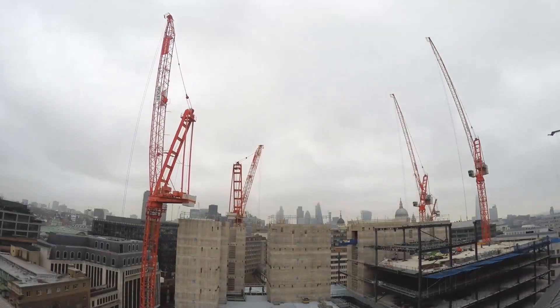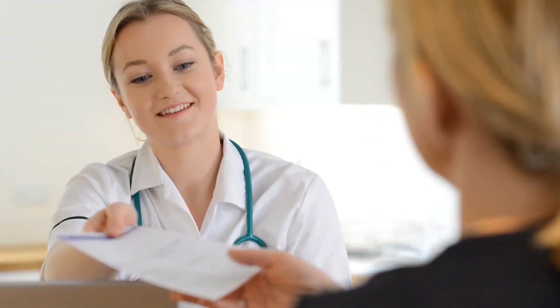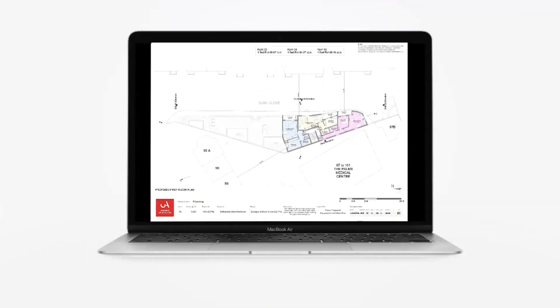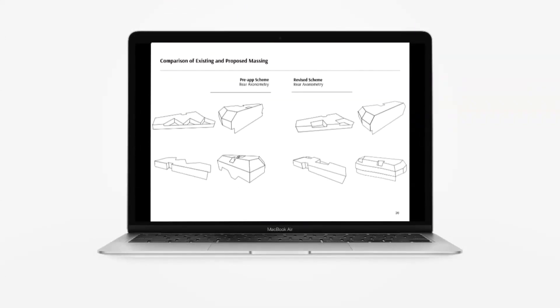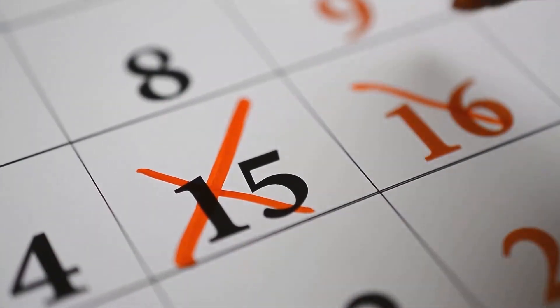For big developments, planning permission can depend on whether there are enough school places or GP capacity locally. That's why your planning application shouldn't just be a set of architectural drawings. You should also submit an evidence-packed design and access statement. Planning applications are looked at by your local council and in most cases they have eight weeks to make a decision.